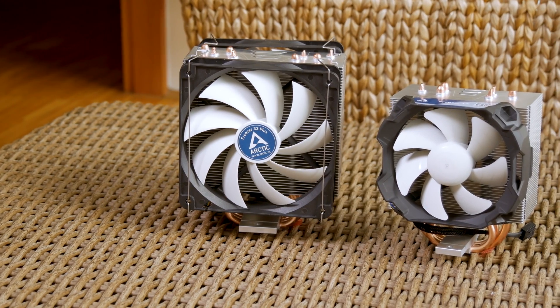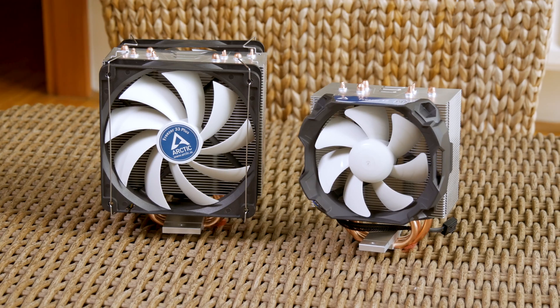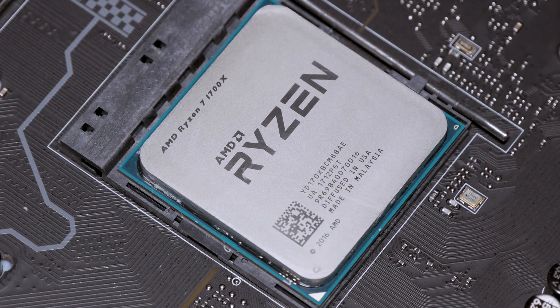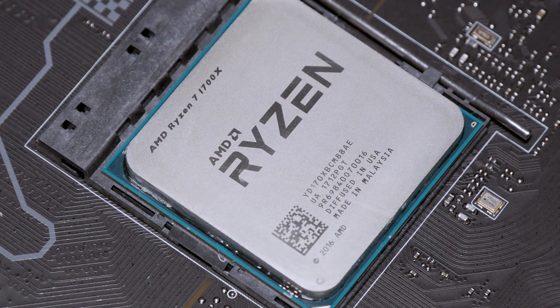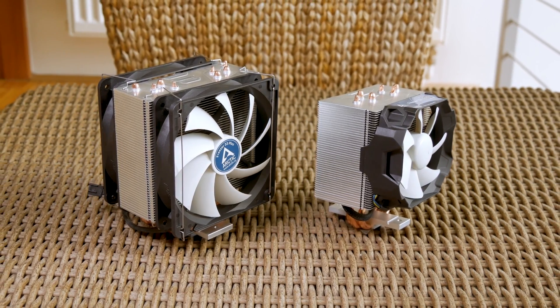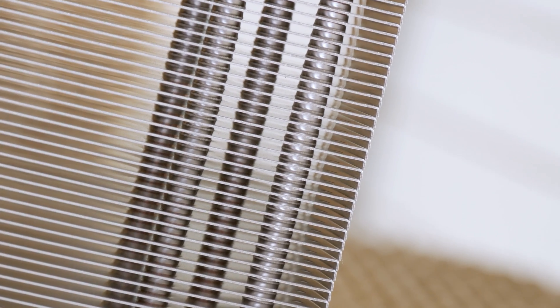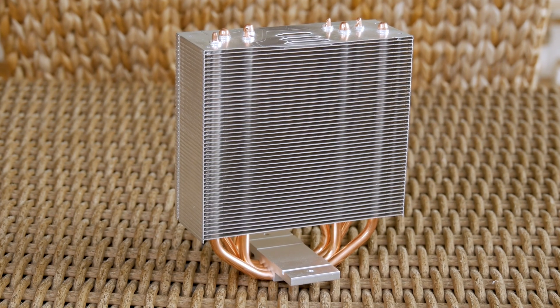Both support the AM4 platform among everything else, so I will see how they stack up by putting them onto a Ryzen 7 1700X CPU, alongside my usual Core i7-6700K testing. As you can see, they both have a single-tower cooler design, but the Freezer 33 Plus has a taller fin stack — 49 versus 45 fins on the Freezer 12 — and it also has 0.1mm thicker fins.